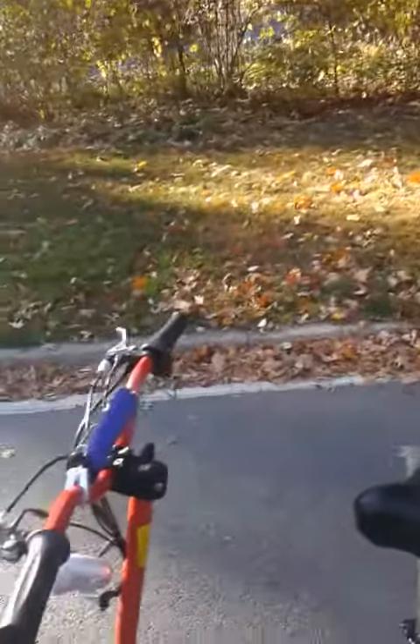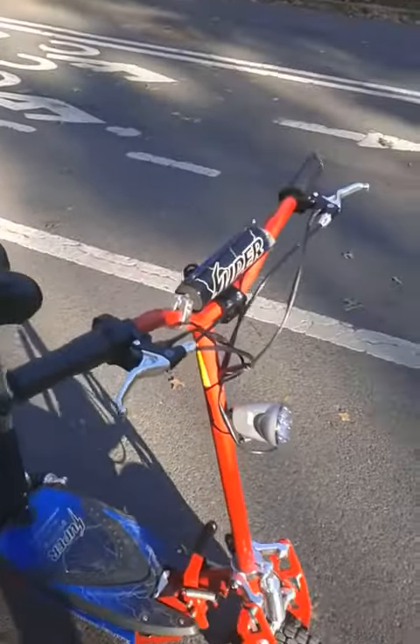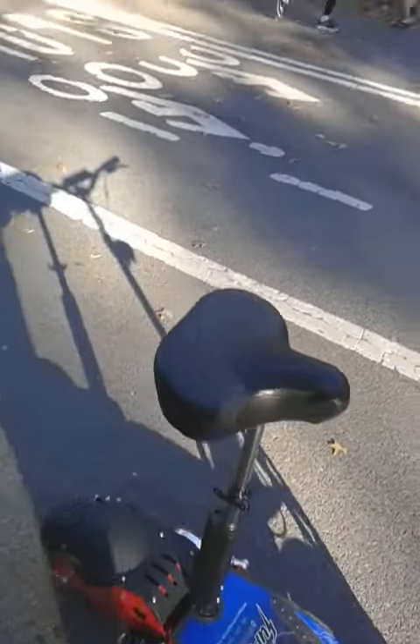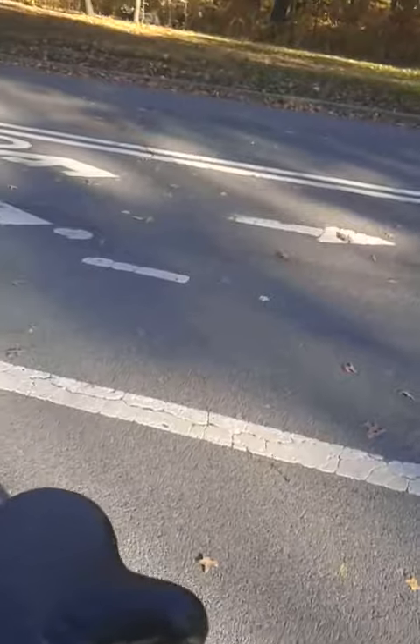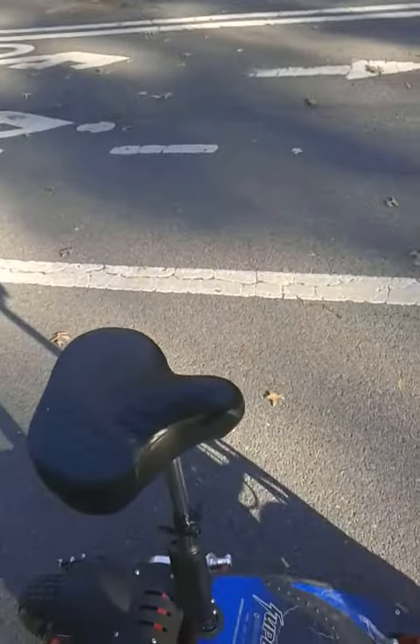What's up everybody, this is a video of the Super Turbo 1000 watt Elite scooter — this is the upgraded version of the 800 watt. What they did was they upgraded the motor to 3000 RPM, so it goes about 37 miles per hour. I'm in New York right now.